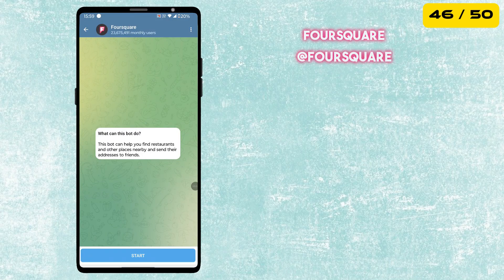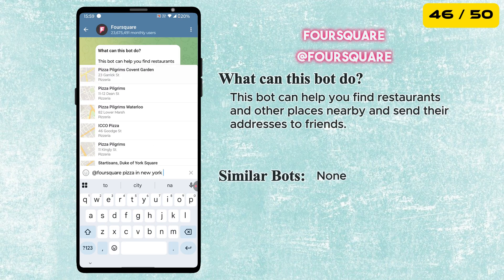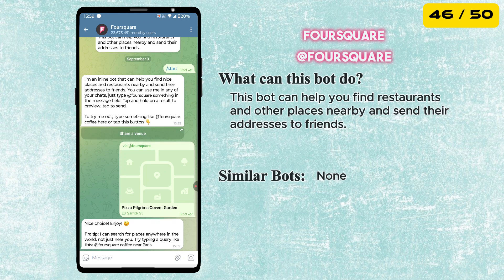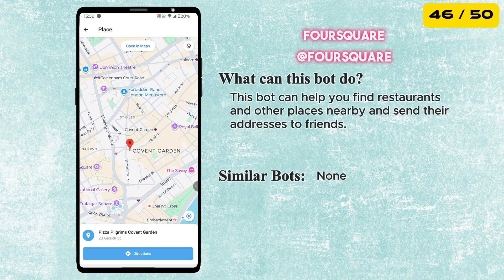The next bot is called Foursquare. It is an inline bot that helps you find great places and restaurants nearby. Just type @Foursquare followed by what you are looking for in any chat, and it will show results with addresses you can share with friends.